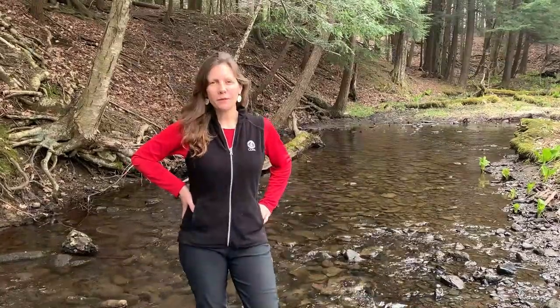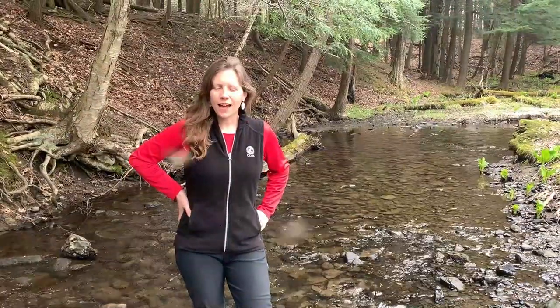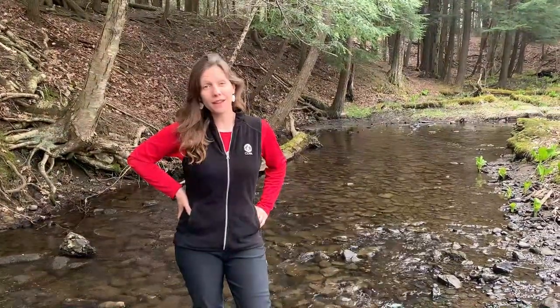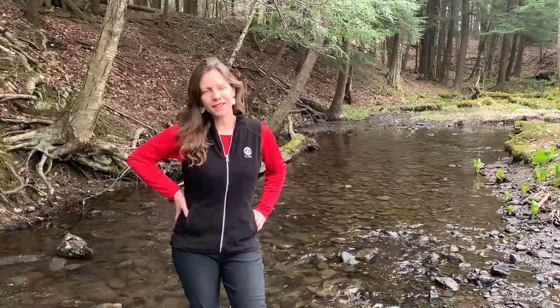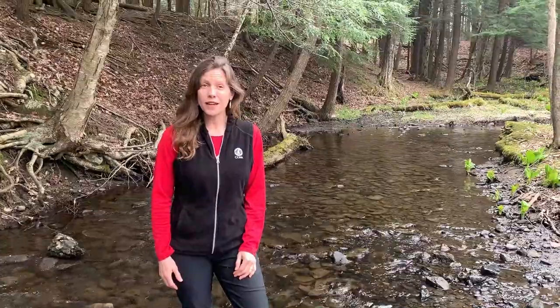Hi guys, I'm Beth Altimus with the Canandaigua Lake Watershed Education Program and I've been out here in Briggs Gully at the Cumming Nature Center today collecting some aquatic macroinvertebrates. Briggs Gully is a very high quality stream, which means it has nice clean, highly oxygenated flowing water, and so it's home to a lot of really neat sensitive macroinvertebrates.